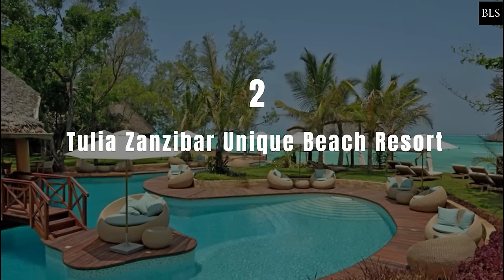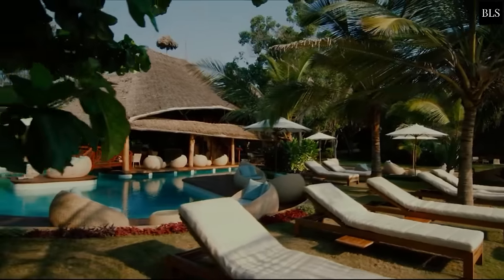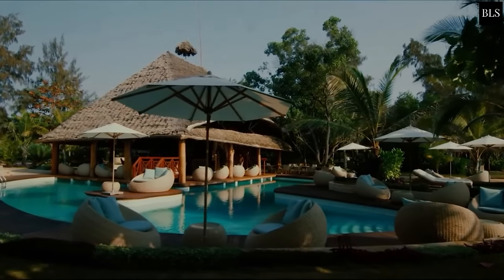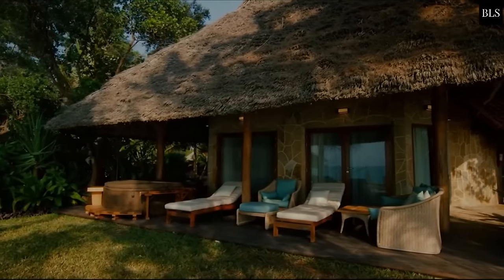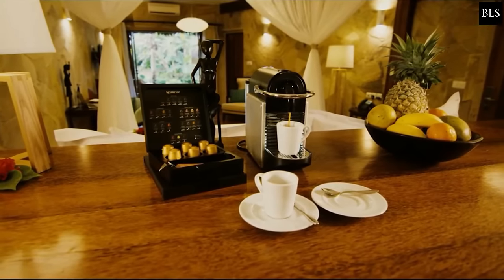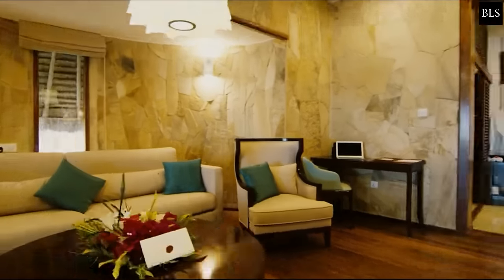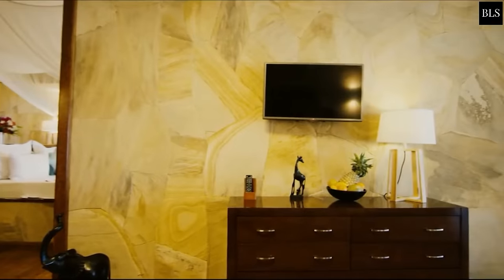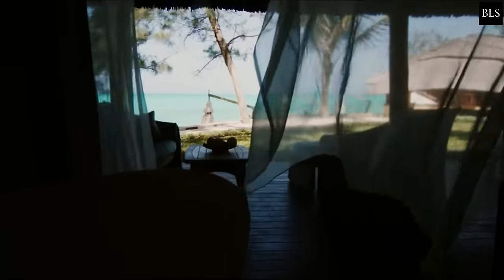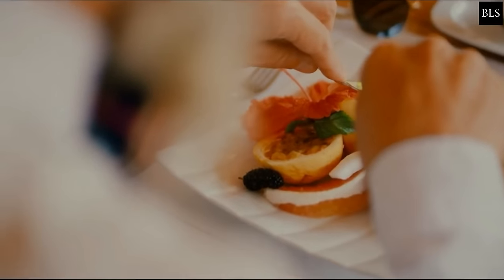Number 2: Tullia Zanzibar Unique Beach Resort. Offering an outdoor pool with water slides, the resort is located in Pongui, 27 km from Zanzibar City. The modern and elegantly decorated rooms are fitted with a private terrace, minibar and Nespresso machine. Each unit features a seating area, and certain units include views of the sea or garden. Every room has a private bathroom fitted with a bath or shower, with extras including bathrobes and slippers. The resort boasts an à la carte all-inclusive concept with respect to individual tastes and wishes.